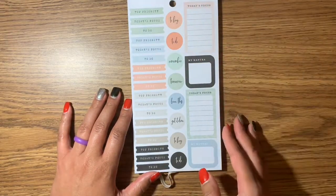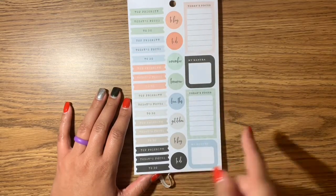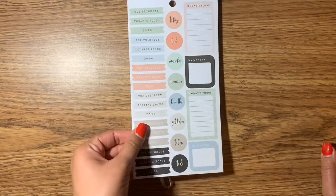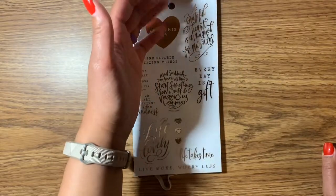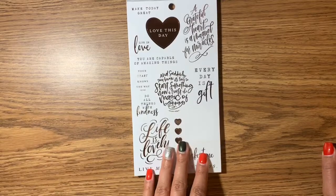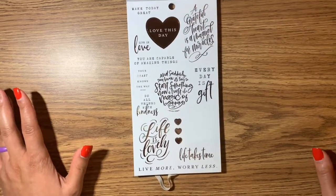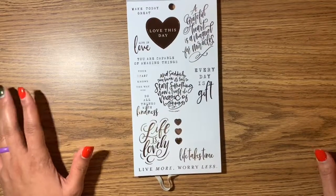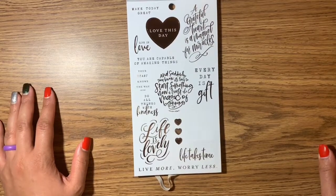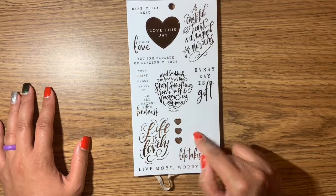You've got 'Top priority,' 'Today's focus,' 'To do' — it's very nice, very pretty. I really like the colors they've chosen for most of these, and they chose to do rose gold for the majority. I didn't see too much of anything else, although I really do like silver as well. I think being able to do other types of foiling is also good. I had a sticker missing here — I used it today because it was a beautiful quote.